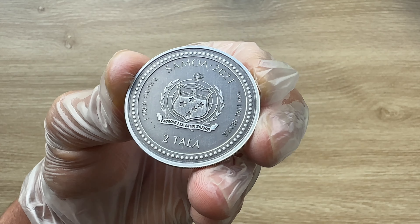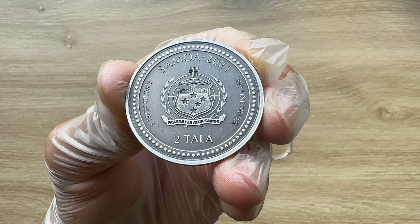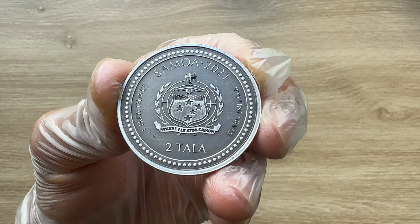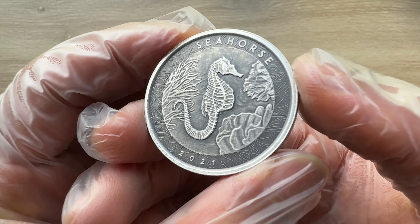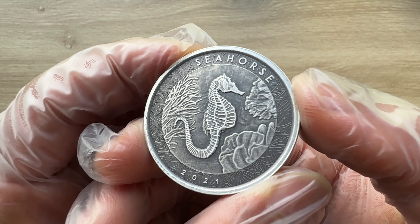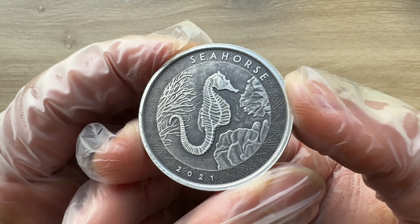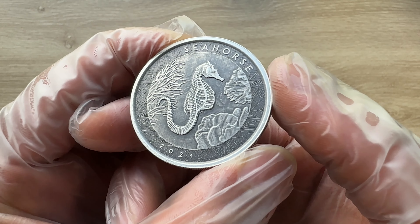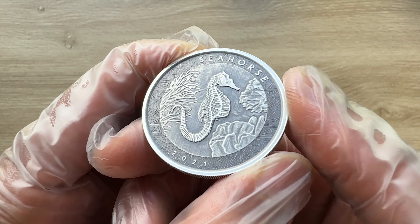Two dollars is your denomination, which is the currency used in Samoa, which translates to dollars in the English transliteration. Samoa is the country, and 2021 is the year date of release. On the reverse side of this coin, we can see an image of a seahorse swimming majestically through the sea, with a coral reef surrounding the seahorse as it swims along. The inscription above reads 'Seahorse', which is the name of the series.